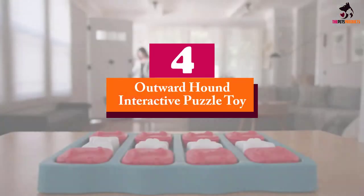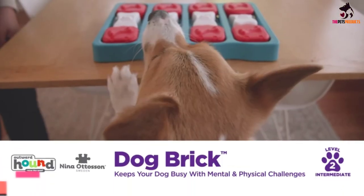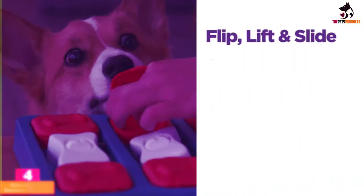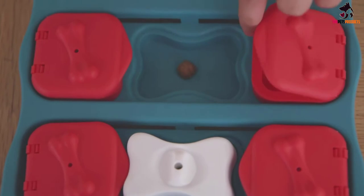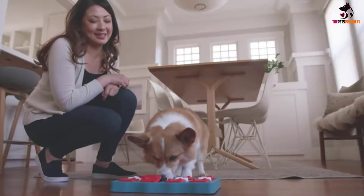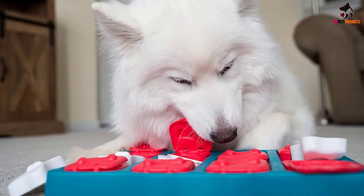Moving on at number 4, we have the Outward Hound Interactive Puzzle Toy. If your pooch is a big fan of soft, squeaky toys, then give him a cute overload with this puzzle toy from Outward Hound. As one of the best dog puzzle toys, the premise is simple: a soft fabric tree stuffed with squeaky toy squirrels which your pup needs to hunt down, doubled up as a game of fetch with his human, and it will keep you both entertained.